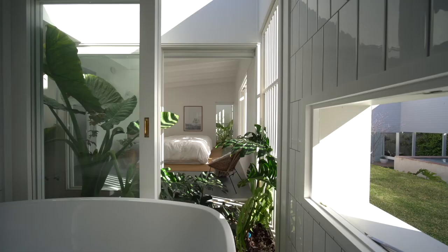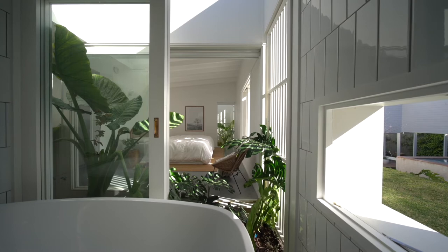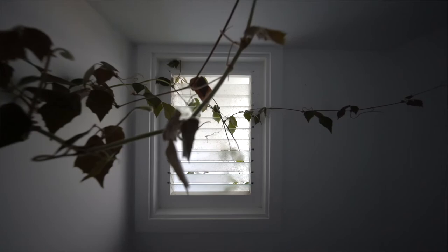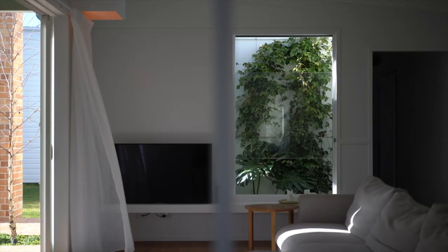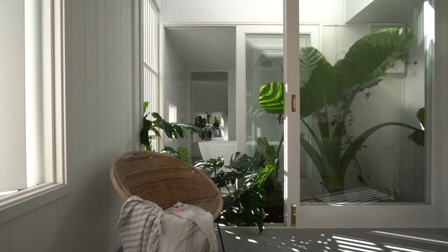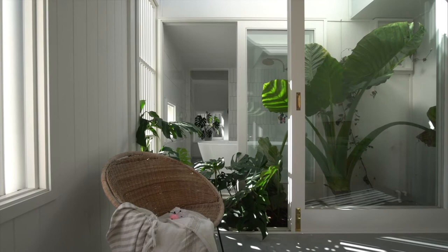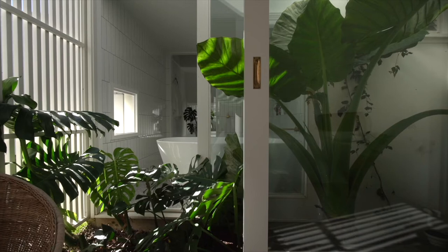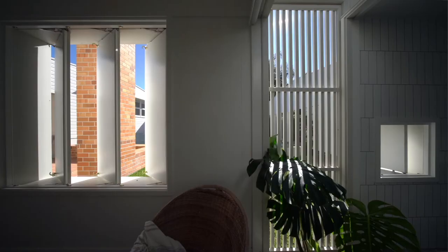The courtyards were really critical in moderating the intensity of light here, as with the carved north-facing outdoor room. It's deep into the plan with three walls around it, so the light is moderated more and there's depth to that light as well. Whether it be light from above, light from the side, or washed light — it's a really fundamental aspect of living in these conditions.